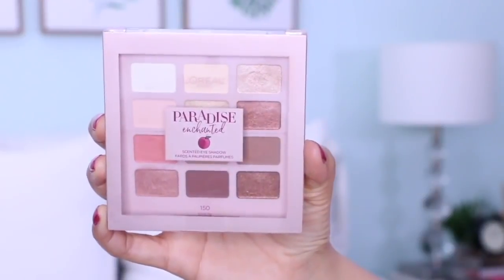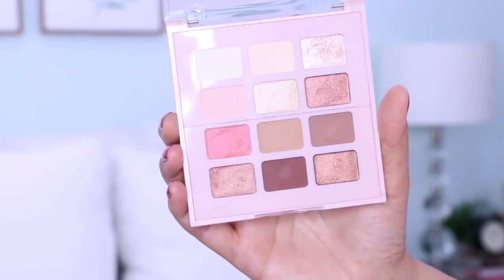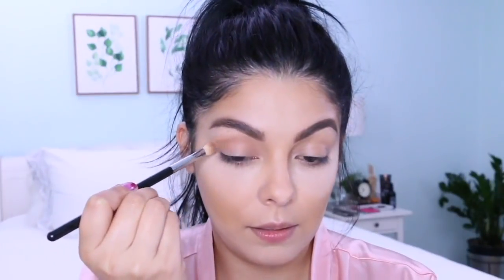Next I'm going to do my eyeshadow using the L'Oreal Paris Paradise Enchanted Eyeshadow. It smells like peaches! I'm going to take shade number 8 and go right into the crease, then use shade number 10 in the corner and apply that all over my lids.